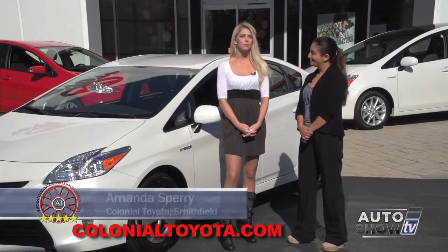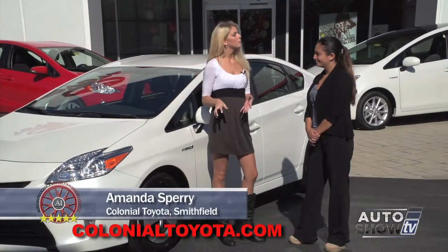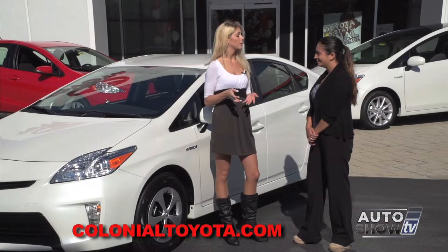Amanda Sperry is joining us this morning. Amanda, before we talk about the Prius, why don't you just tell our viewers what hybrid actually means?